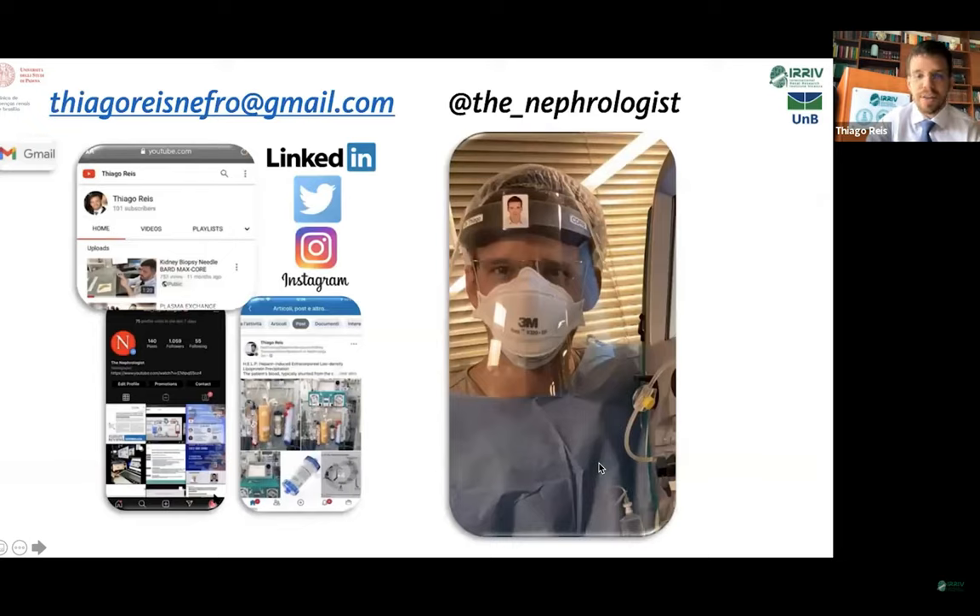Thank you for your attention. Thank you very much, Tiago, for your very nice overview. I have an immediate question: what is the difference between PAP and DP mass, except that in one case you have one cartridge and in the other you have two cartridges? What is the mechanism and the difference?